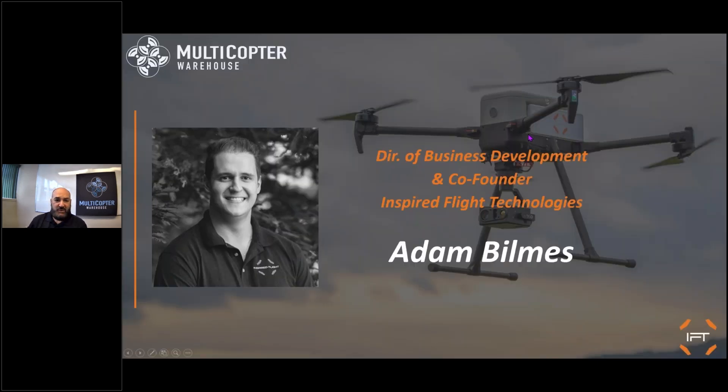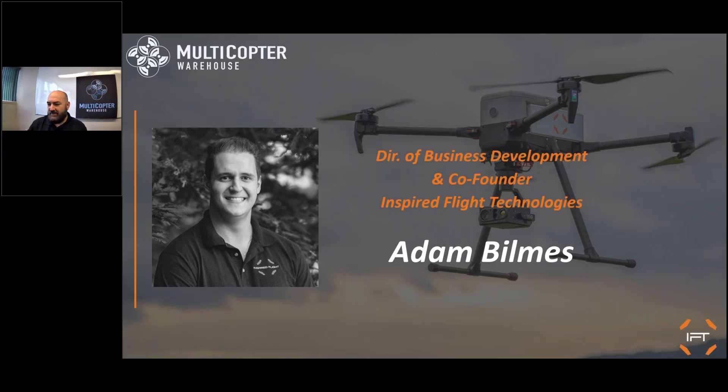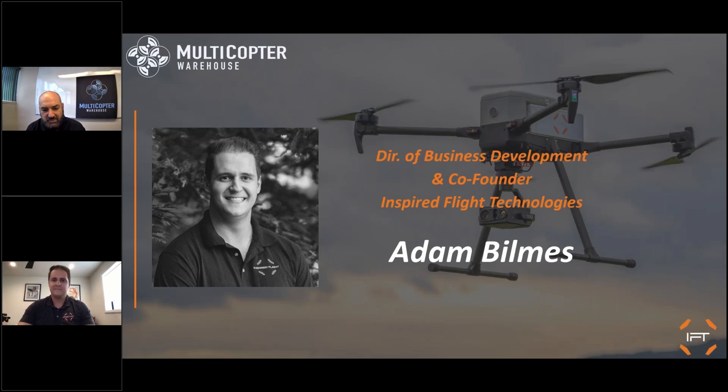I'd like to introduce our guest speaker, directly from Inspired Flight — Adam Bilmes, director of business development and co-founder of Inspired Flight. Welcome, Adam. I appreciate it, Thad, and thanks Alex for setting this up. I'm really excited to talk more about the IF800 with you today. Multicopter has been an exceptional partner through the initial bring-up of the product and as we are now shipping full production units. As co-founder, my primary focus is on leading partnerships and the integrations roadmap — understanding what capabilities the market needs and working with payload and software partners to deliver them.